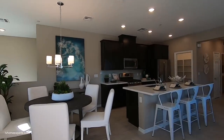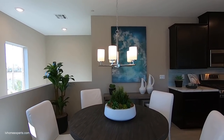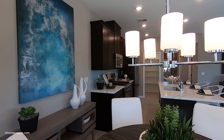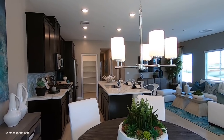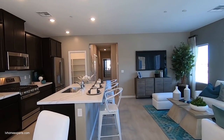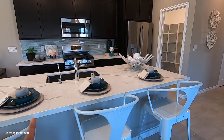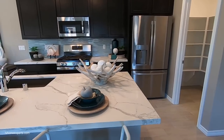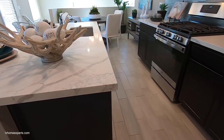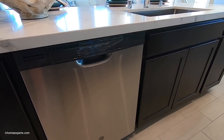Coming back into the building — the blinds are included as well. For the flooring, you only get tile in the wet areas; the rest is carpet. This quartz countertop is an upgrade. Typically you get a four-inch backsplash; to do a full backsplash would also be an upgrade.